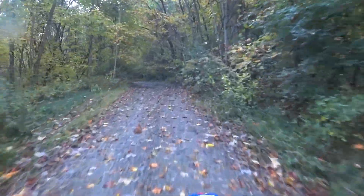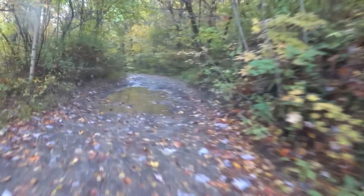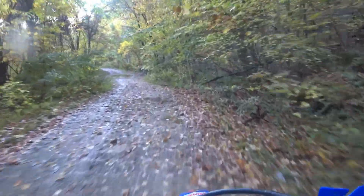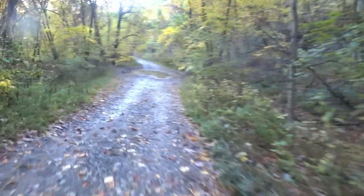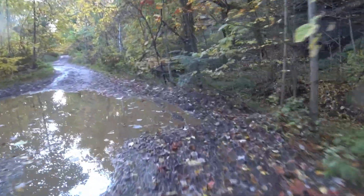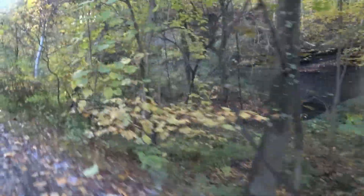It might be tough getting out of this trail up the other end because of the rain. It's pretty slick. It's all clay going uphill.